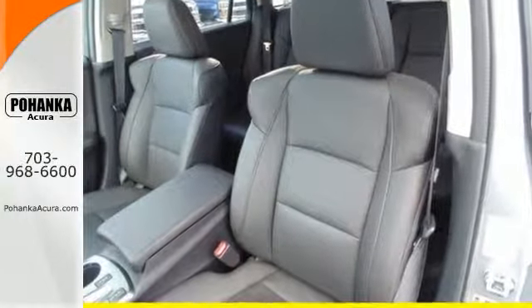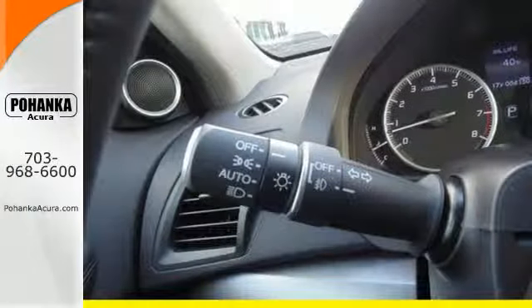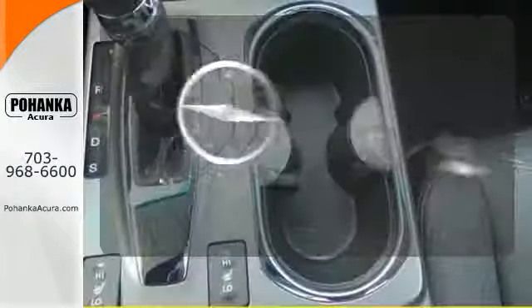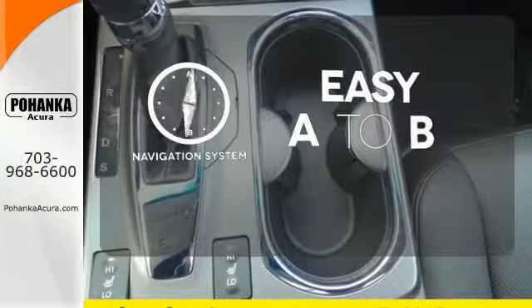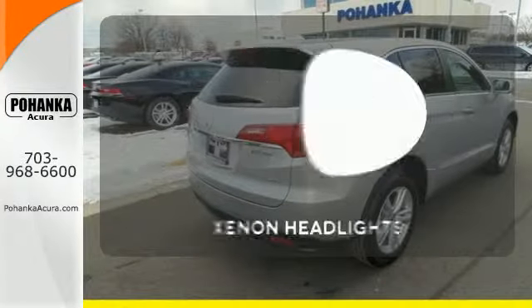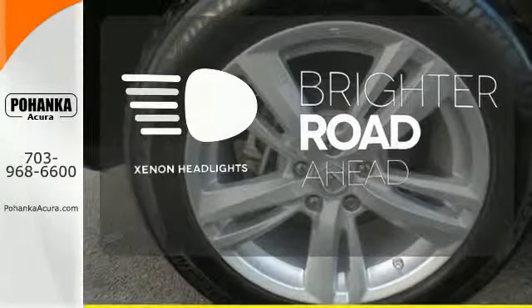With vehicle stability assist, multiple airbags, and multi-view rear camera, you won't have to worry about safety. Feel confident getting from point A to point B with the navigation system. The heated seats keep you comfortable no matter how cold it is. The Xenon headlights shine brighter for better visibility.